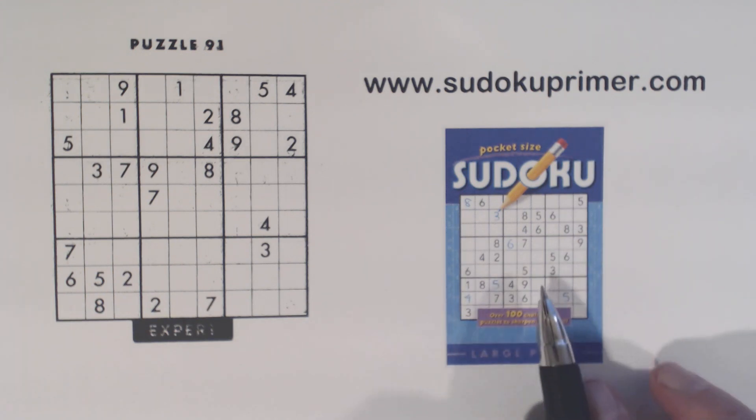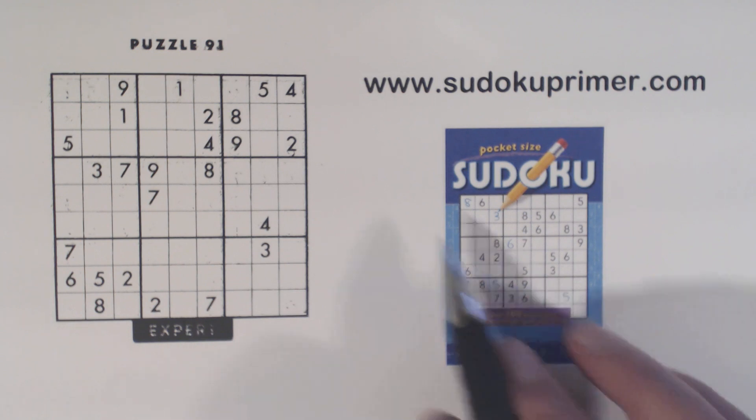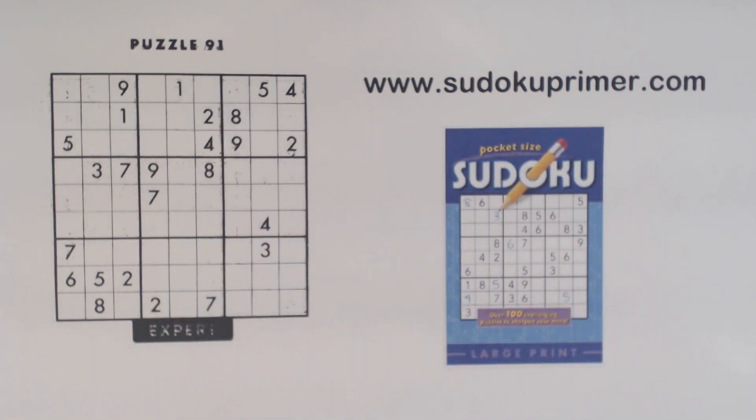This is another Pat Publishing puzzle, number 91 from volume 31. This puzzle is interesting because there's a point where double column elimination helps us get past a hard point. We use a number of patterns and techniques to make this expert puzzle easy to solve.